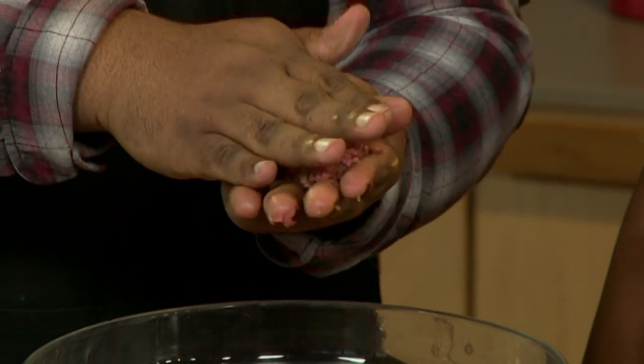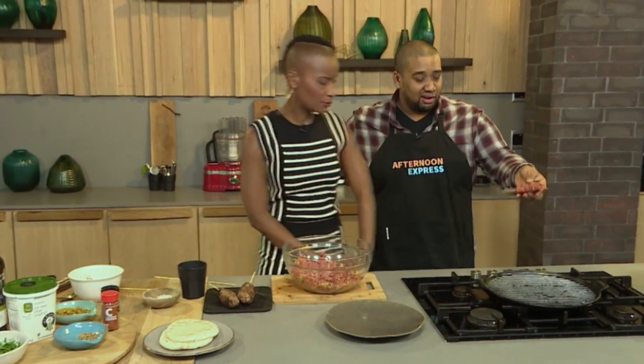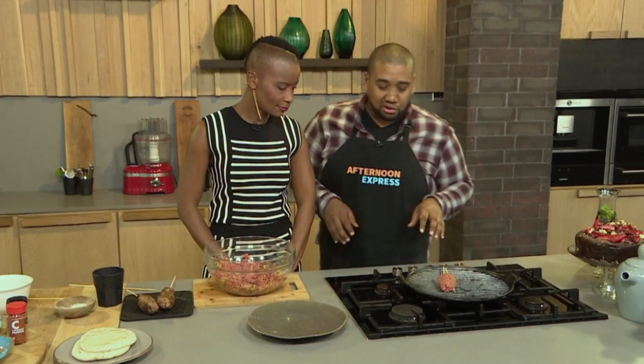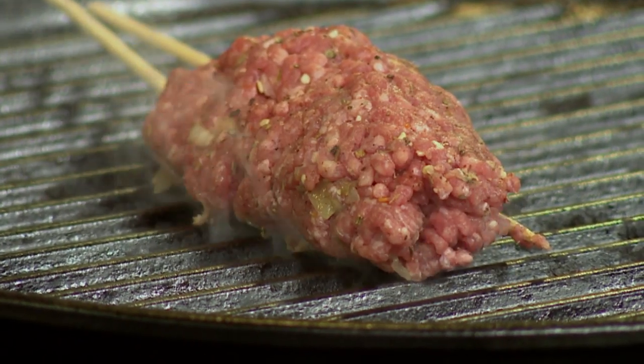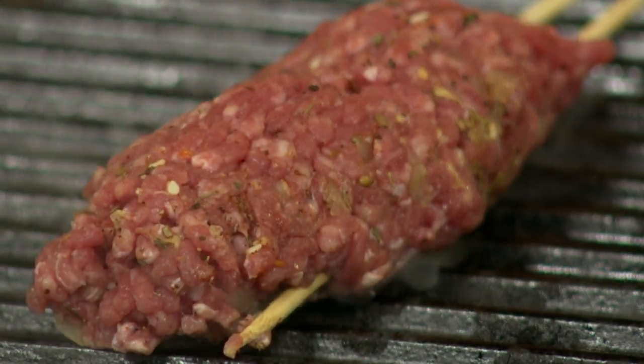Get it nice, beautifully shaped, compacted nicely. And then on a really hot griddle pan, just place that down. I always say, once it hits the griddle, leave it. That's very important here as well. Because if you turn it before it's really got that crust, it's going to fall apart. So ensure that it sits there, cooks perfectly, kind of seals and sets a bit before you start turning it over.